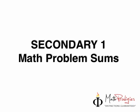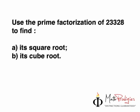Tomorrow I'll give you the answers to that. Welcome to Sec 1 Math Problems Sums. The first question I'm going to give you is: use the prime factorization of 23328 to find A, its square root, and B, its cube root. Remember, we already did this before — it should be easy to you. Pause this video, copy the question in your notebook and answer it right now, then come back here because I've got a second question for you.